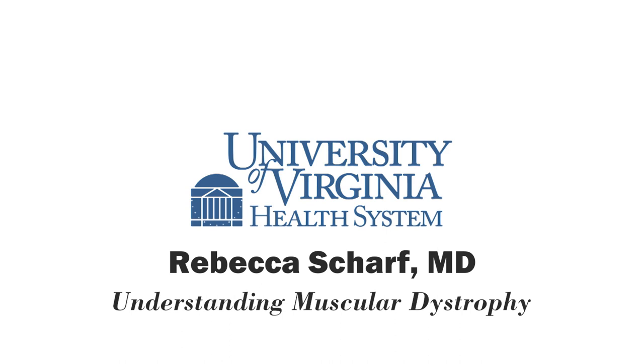Thank you so much, Dr. Scharf. What a wonderful approach for patients with muscular dystrophy and their families. You're listening to UVA Health System Radio. For more information, you can go to uvahealth.com. This is Melanie Cole. Thanks so much for listening.